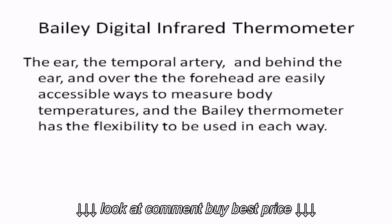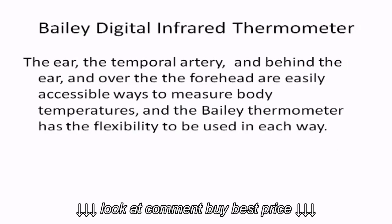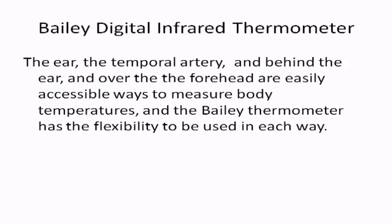The ear canal, the temporal artery area just behind the ear, and the forehead are easily accessible ways to measure body temperatures, and the Bayley thermometer has the flexibility to be used in each way.